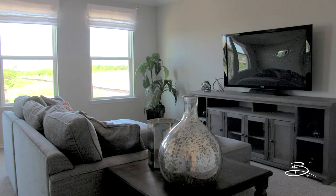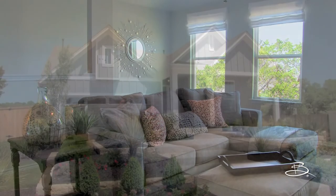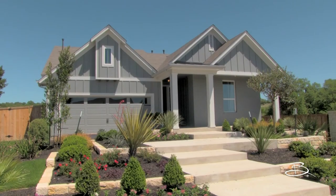The bonus room allows you to create a custom area based on the needs of your family. You have your choice of seven popular designs and countless customizations, including the latest energy-efficient technology.